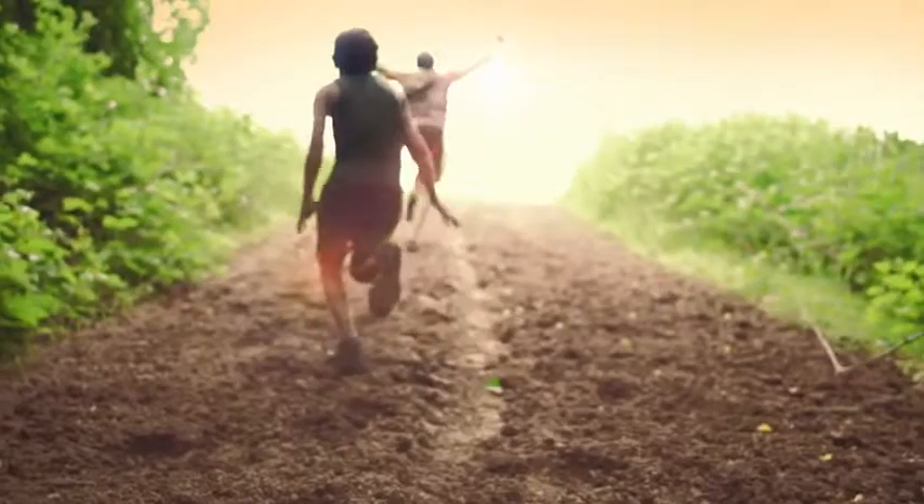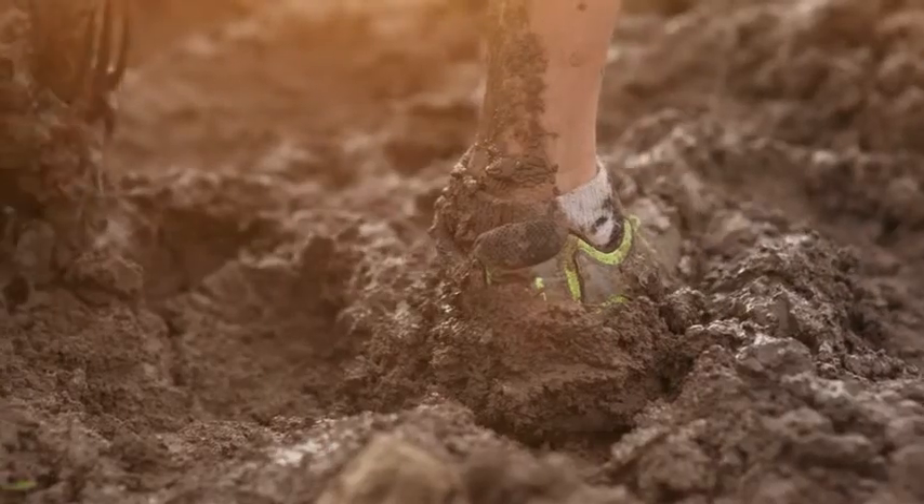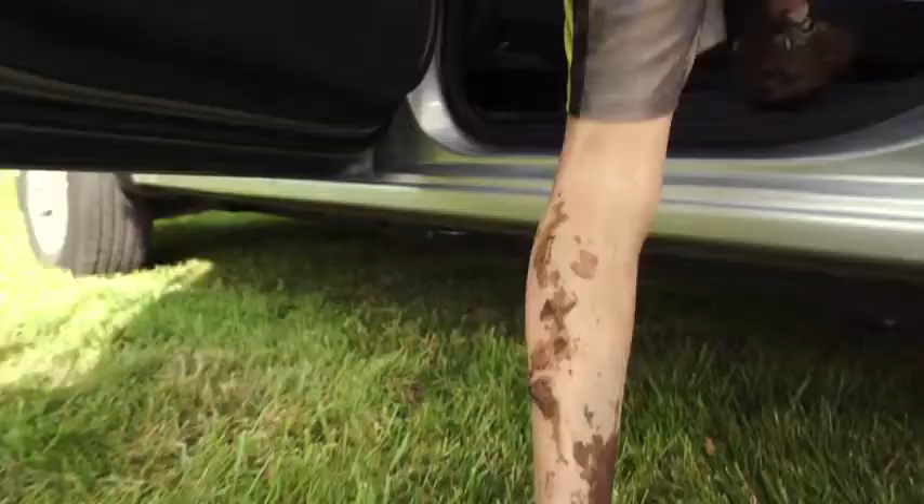When you have a floor liner in, you don't care about what you bring in because you know you can just shake it off, hose it off, do whatever you want. What's great about the FormFit Edge is everything gets contained. It's no different than a lake having a dam to keep the water in, so it means that no matter what gets on the mat, it's not going to spill off onto the carpet.